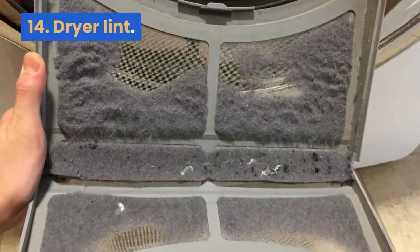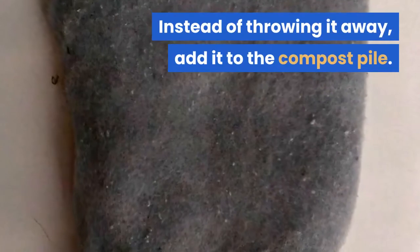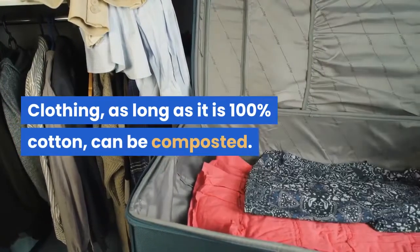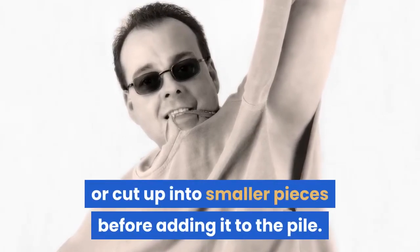14. Dry lint. If you wash and dry your clothes, you will have dryer lint. Instead of throwing it away, add it to the compost pile. 15. Old cotton clothing. Clothing, as long as it is 100% cotton, can be composted. It will compost better if it is torn or cut up into smaller pieces before adding it to the pile.